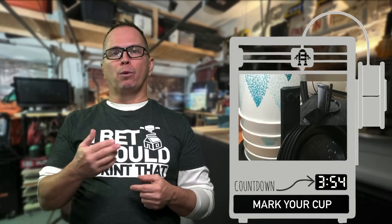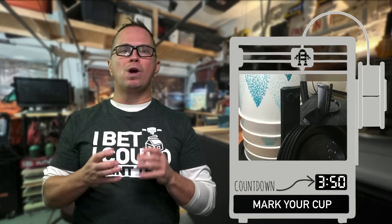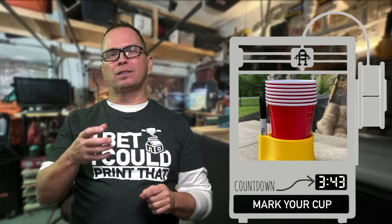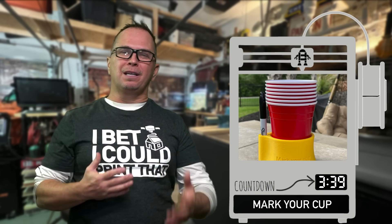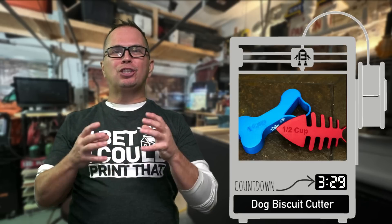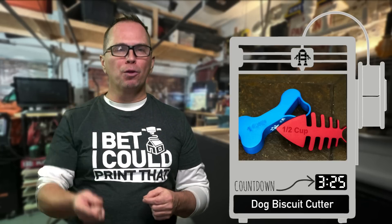Cup holders are really important for office situations. You could come up with a unique way to make a cup holder that protects the cup so no one else touches it — you could market that as something COVID-friendly. Dog biscuit cookie cutters are really important to understand as a market because you can make any shape you want out of a cookie cutter and help other people run stores.